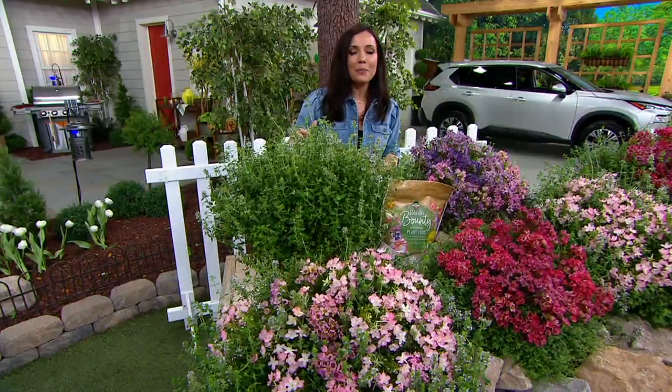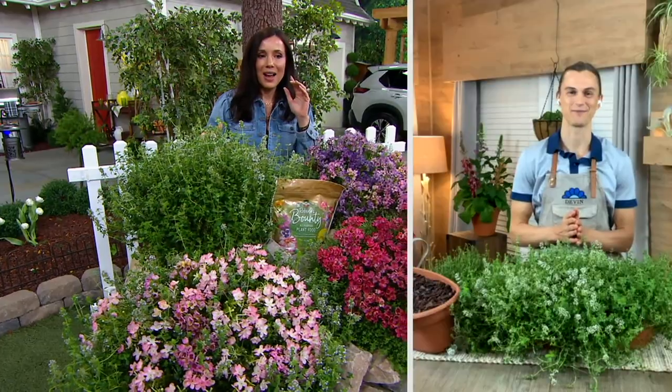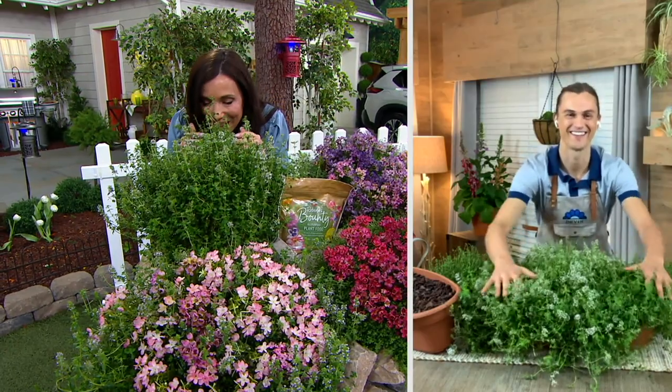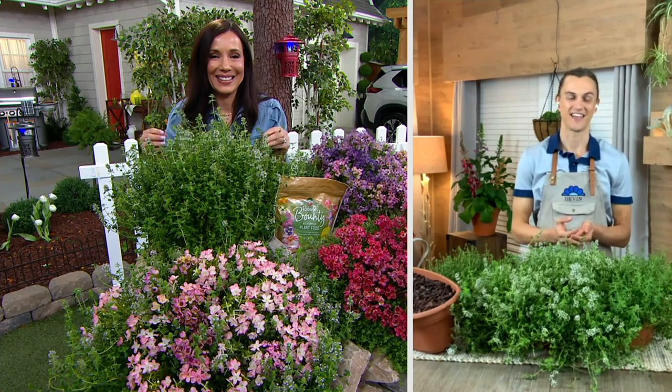So is Devin with us yet? I am. Are you there, Devin? I am, Sandra. Okay, great. I love how this smells. Well, yeah, it is amazing. It should remind you of your Thanksgiving stuffing because it is a closely related plant to the thyme that we cook with.